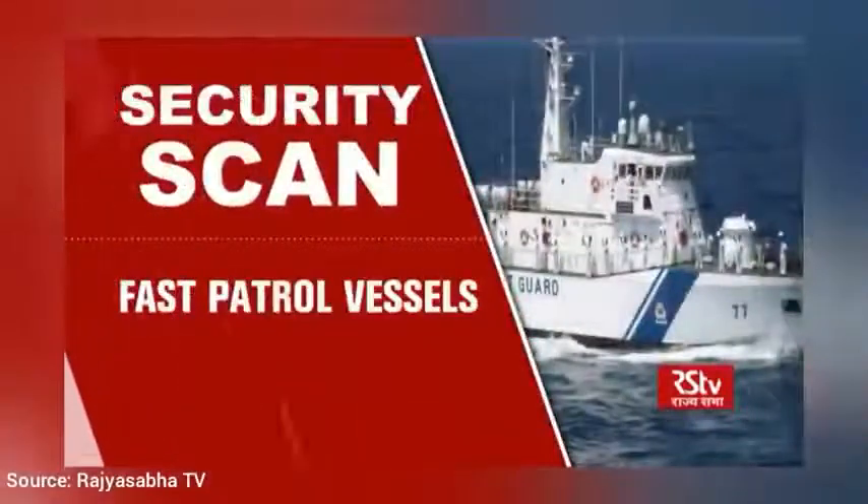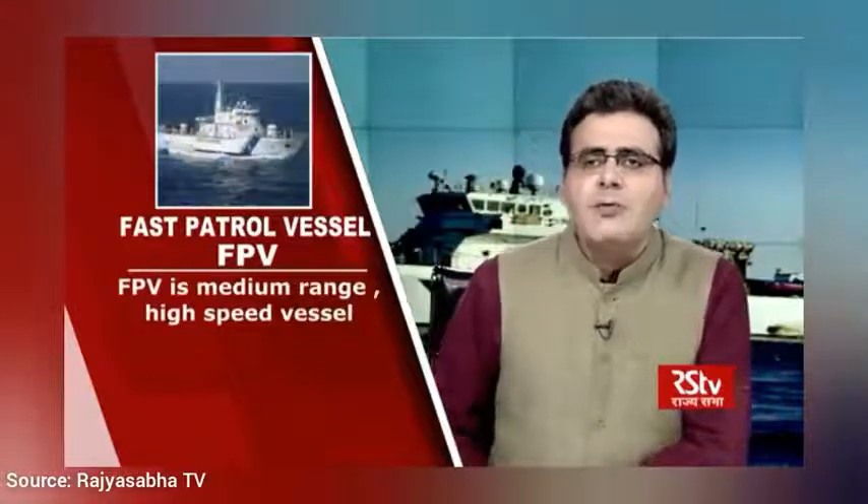This week we will talk about Fast Patrol Vessels. The Defence PSU Garden Reach Shipbuilders and Engineers has recently handed over Fast Patrol Vessel ICGS Annie Besant to the Indian Coast Guard. It is the second in the series of FPVs built by GRSC for the Indian Coast Guard. A Fast Patrol Vessel is a medium-range, high-speed vessel designed to perform multi-purpose operations like patrolling, surveillance, anti-smuggling, and search and rescue operations. More than 7,500-kilometre-long coastline with 12 major and 185 minor ports are protected by the Indian Navy with support from the Indian Coast Guard, and FPVs play a very important role in this.